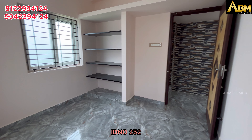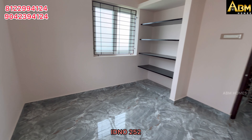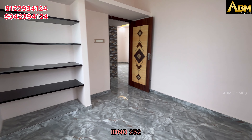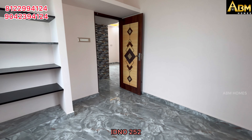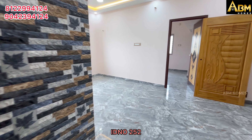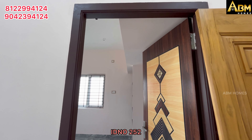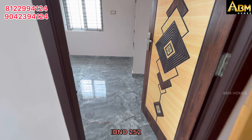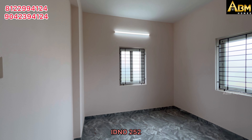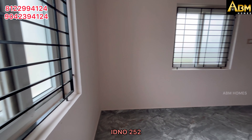There is a 1 BHK and 2 BHK flat configuration available across the floors. This bedroom is 13x10 — it is the master bedroom. This bedroom has 2 PVC windows.